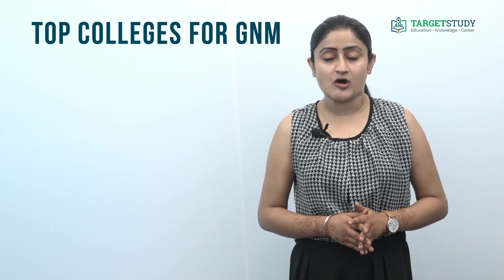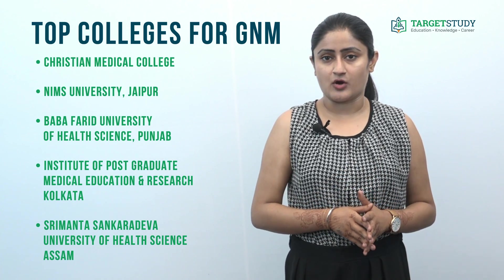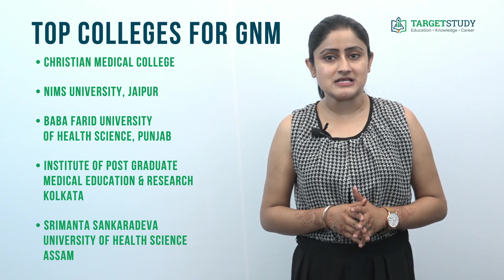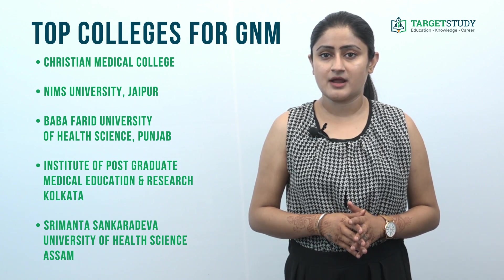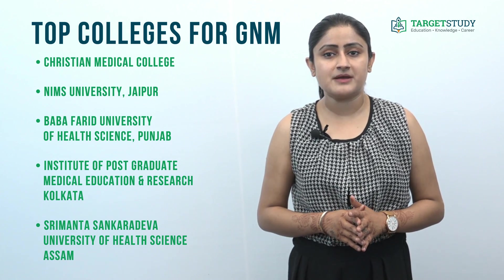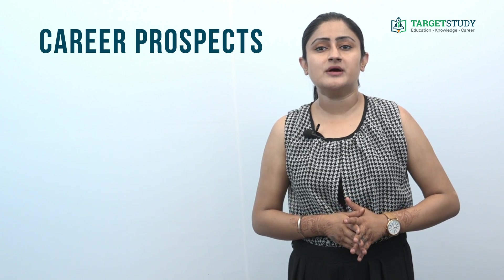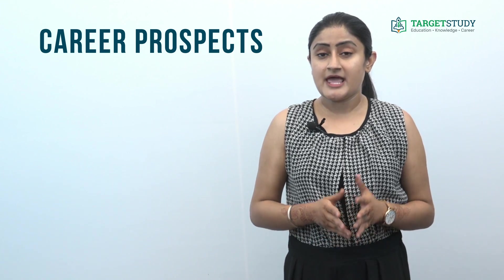Which are the top colleges providing the GNM course? Some of the top colleges offering GNM across India are Christian Medical College (Ludhiana as well as Vellore), NIMS University Jaipur, Baba Farid University of Health Sciences Faridkot, Punjab Institute of Postgraduate Medical Education and Research Calcutta, and Srimanta Sankardeva University of Health Sciences Assam.